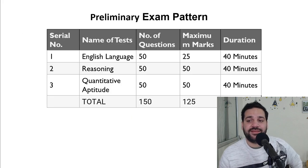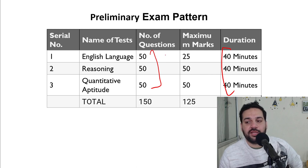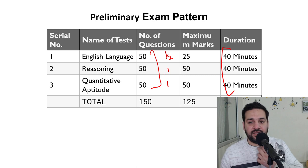This is the exam pattern for the prelims exam. There are 50 questions in each of these sections. 40 minutes are allotted. One question in English language is equal to half mark, and one question in quant and reasoning is equal to one mark each.